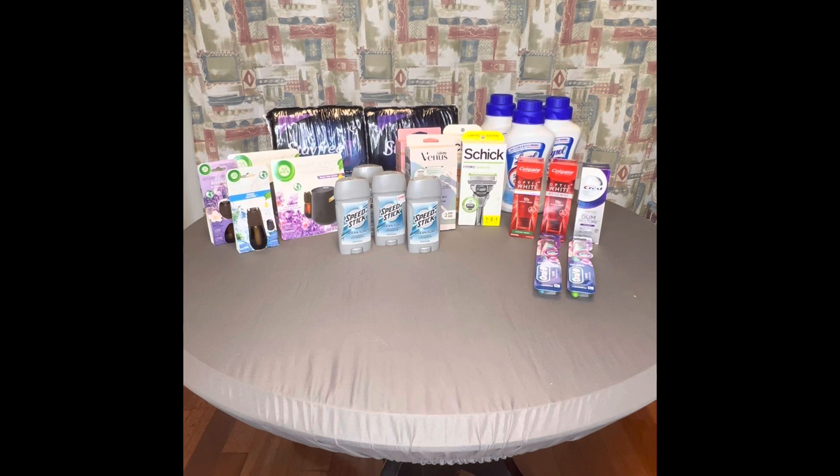Go out and get these deals! If you don't want to do the Air Wick mist, definitely do the Lysol — whether the wipes or the cleaner, it may be a little more out of pocket but it's up to you. The razors are a good deal if you have a CRT; if not, I wouldn't bother with them.